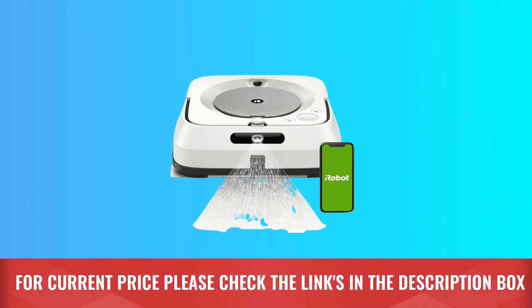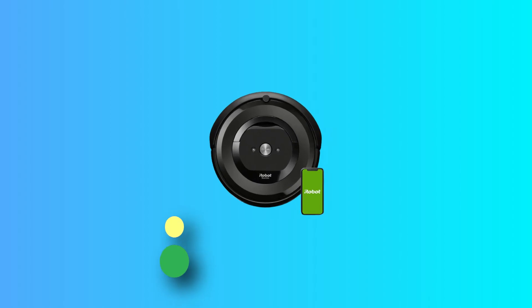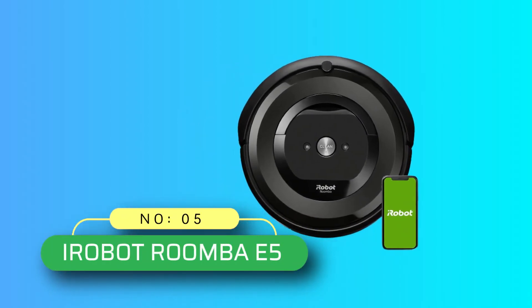For current price, please check the links in the description box. Number 5: iRobot Roomba E5.